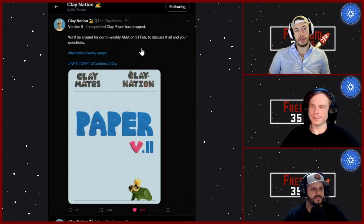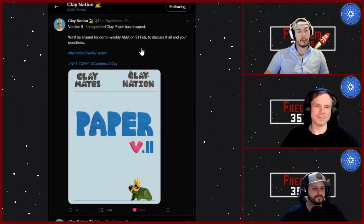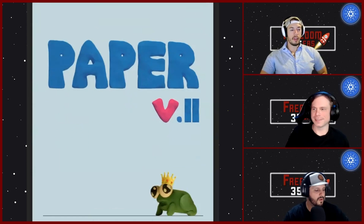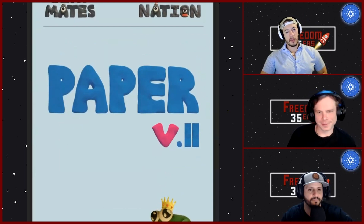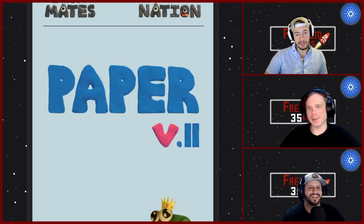The big thing is they had mentioned the Clayverse and all these different things they were working to build. Today they went ahead and elaborated on that inside the actual Clay Paper, version two. TJ got a chance to check it out. Tom hasn't gotten into clays yet, and the floor doesn't look like it's coming down anytime soon.